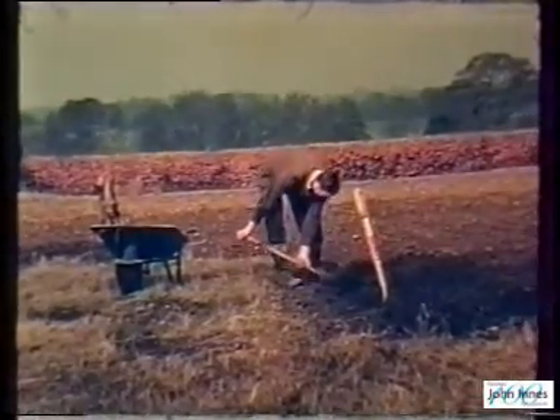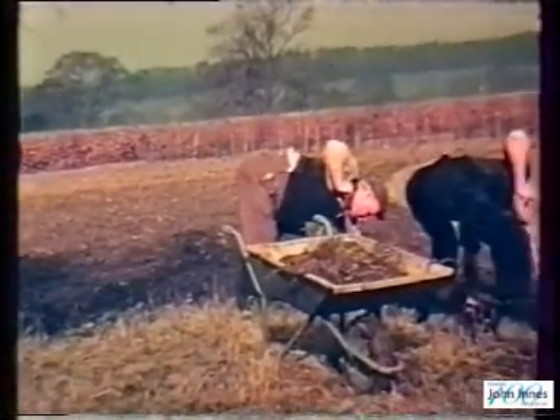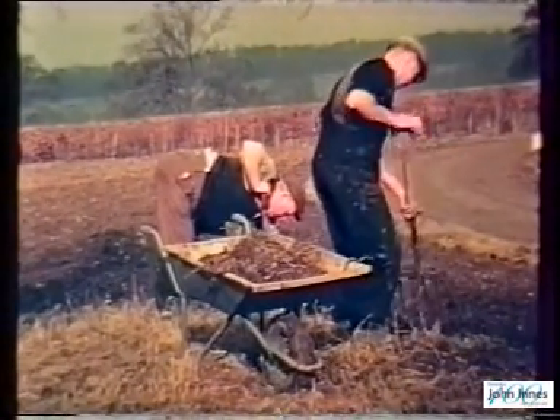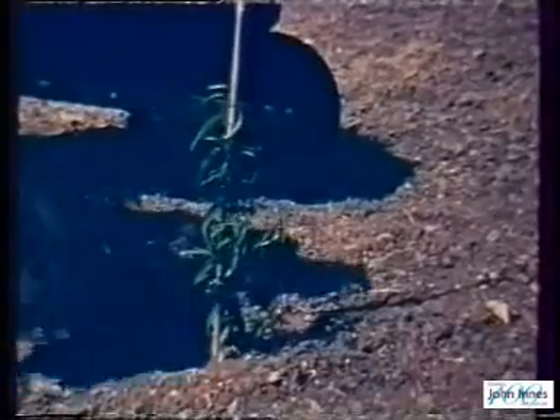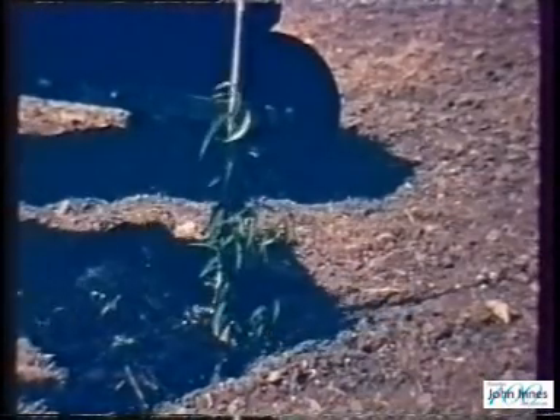Fruit breeding is always a lengthy business. Grafting and budding can speed it up a little, but it still takes four to six years for apples, plums, or cherries to come into fruit from seed. Pears take even longer.